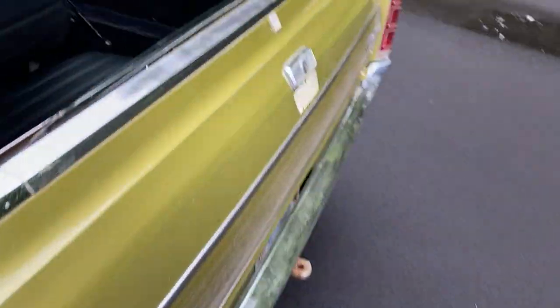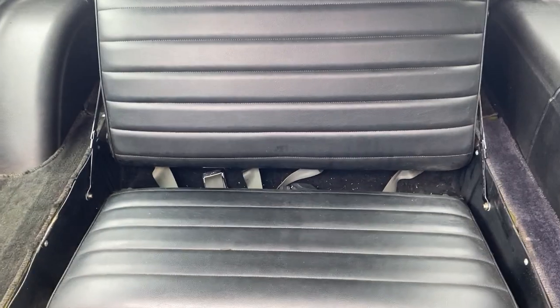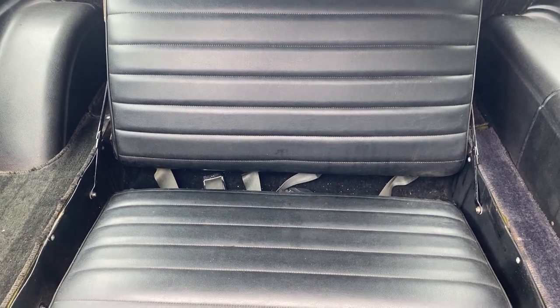And then of course in the back here we've got that wonderful third row seat. If you were a kid in the 70s like I was, I loved this seat. I would beg the driver to go over bumps so we could bounce off the seat — without seat belts of course — and hit our head on the ceiling.